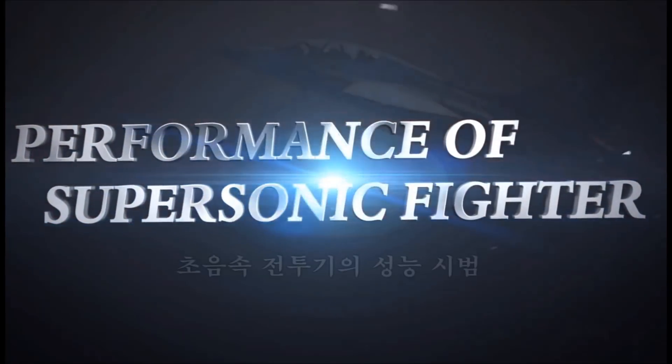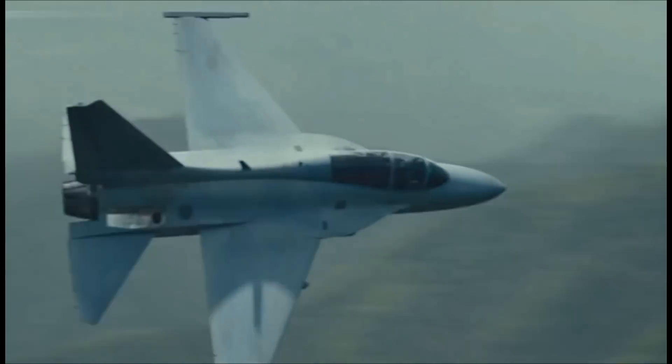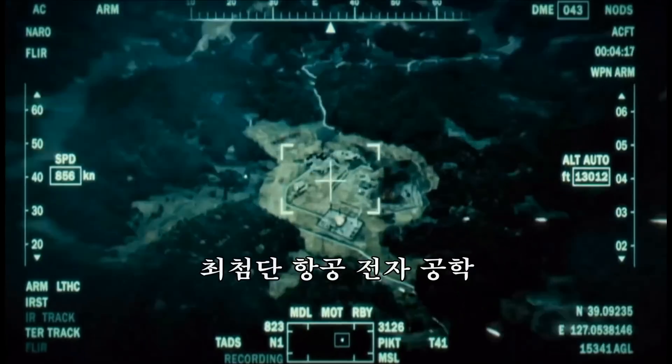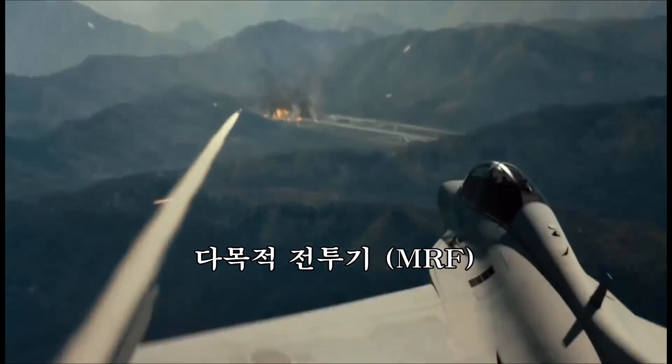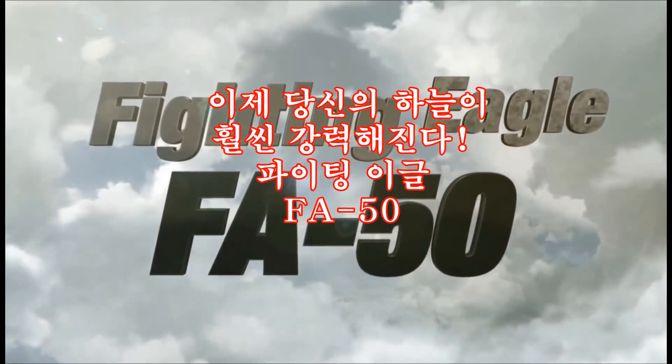Performance of supersonic fighter. State-of-the-art avionics. Multi-role. Now, your air becomes much stronger. Fighting Eagle FA-50.